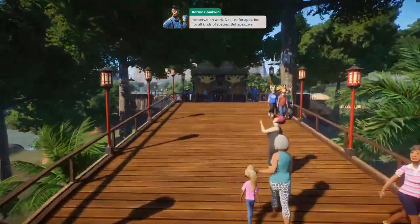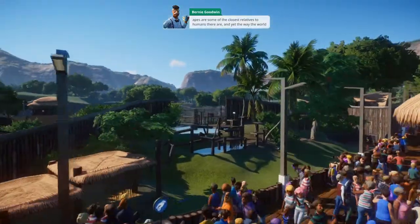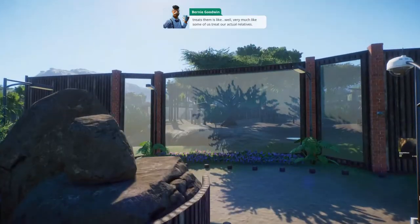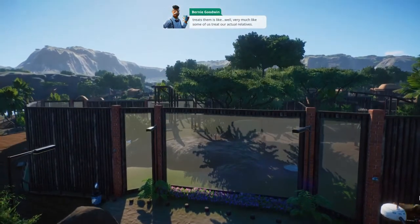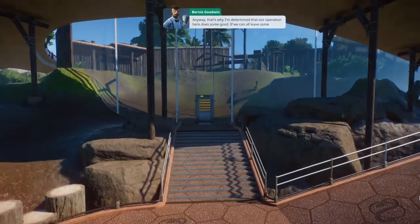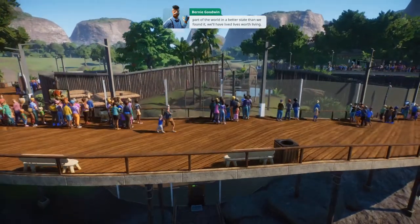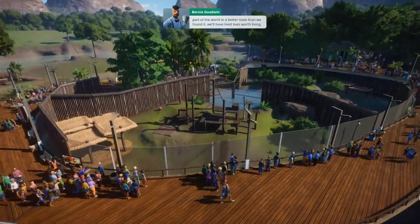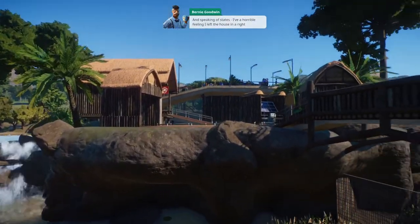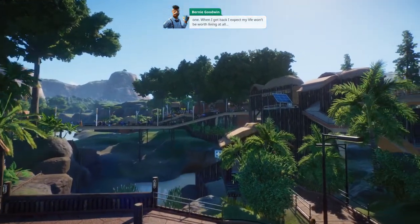Oh, they're so excited! Well, apes are some of the closest relatives to humans there are. And yet, the way the world treats them is very much like some of us treat our actual relatives. That's why I'm determined that our operation here does some good. If we can all leave some part of the world in a better state than we found it, we'll have lived lives worth living. I have a horrible feeling I left the house in a right state - when I get back, my life won't be worth living at all.